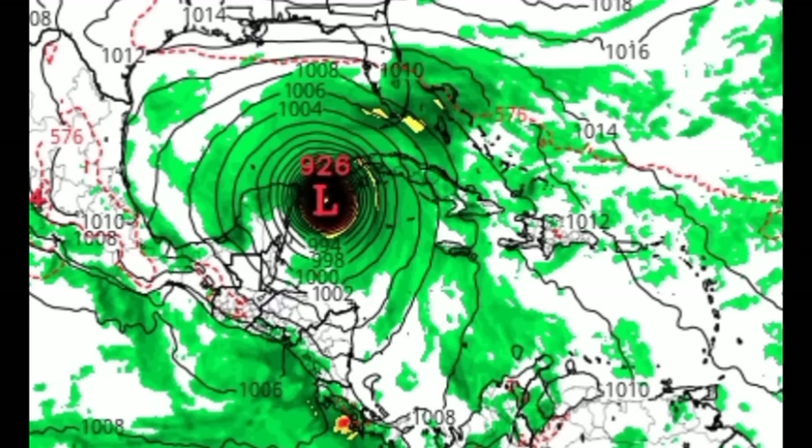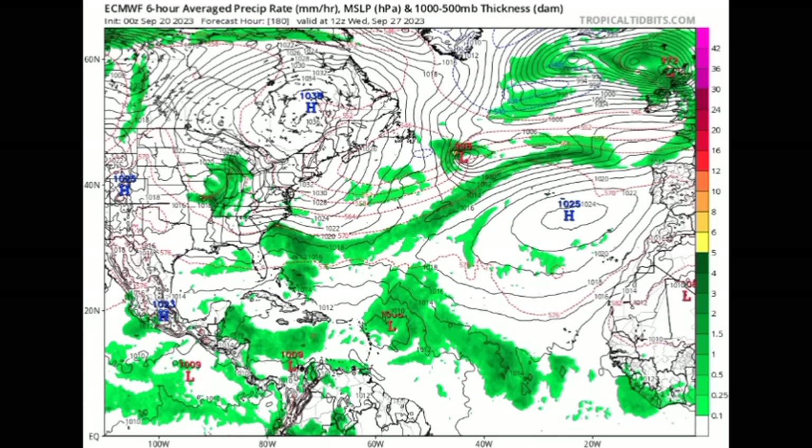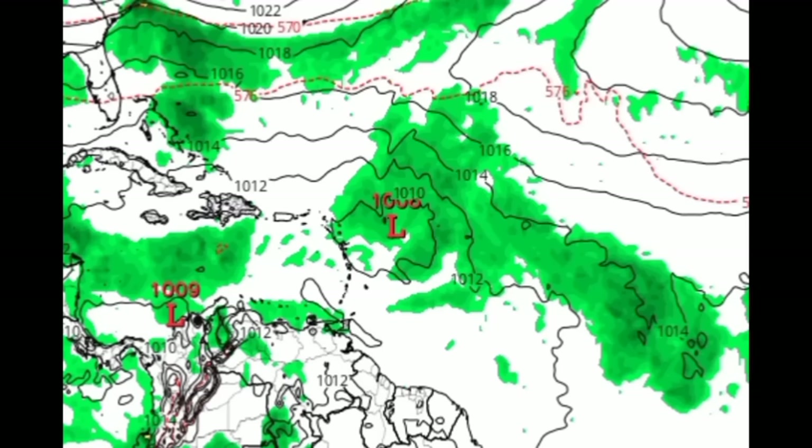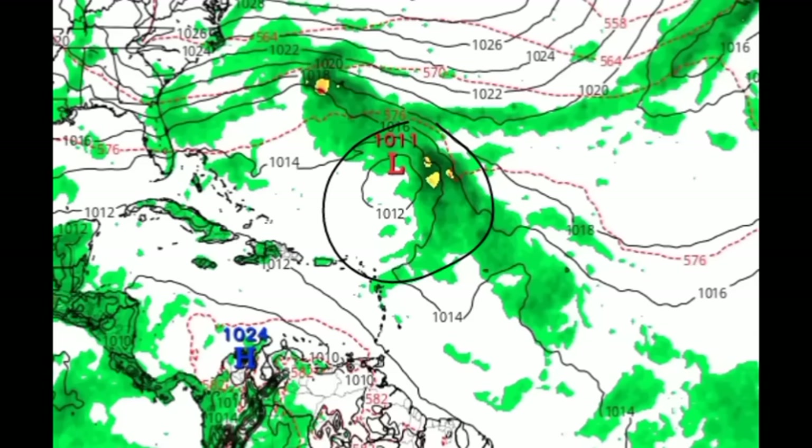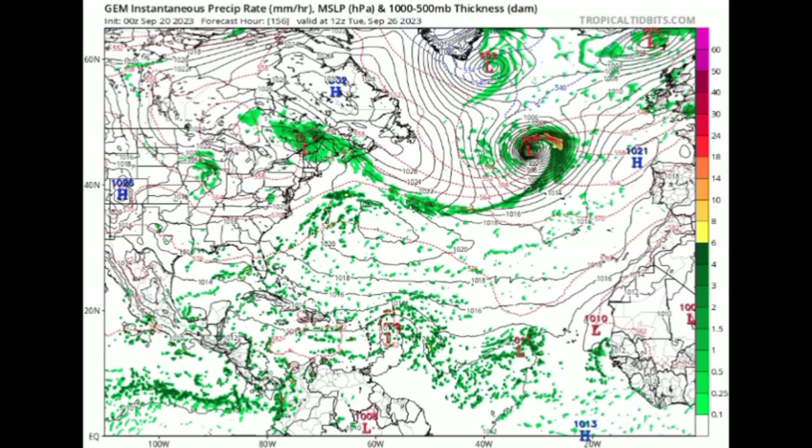Other models are definitely not showing something that strong. The Euro model has been shifting further west — initially it was taking the system out to sea sooner rather than later, but now as we head to next Wednesday, we can see the system approaching. Big contrast to the GFS — not expecting a developed organized cyclone, just a low pressure area with some moisture. Then it gets pulled north by that frontal system heading to Saturday of next week.